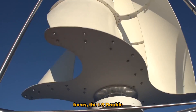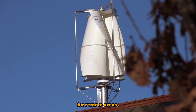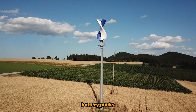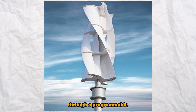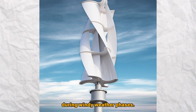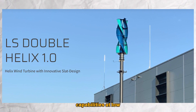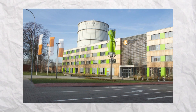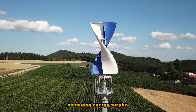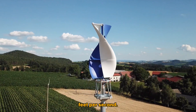Designed with an off-grid focus, the LS Double Helix 1.0 is tailored for remote areas, efficiently charging battery packs with 24V to 48V through a programmable controller. The turbine exhibits dynamic startup capabilities at low wind speeds, initiating electricity production at 9.8 feet per second, with an integrated dump load managing energy surplus at higher wind speeds above 16 feet per second.